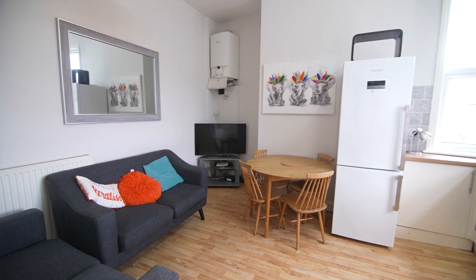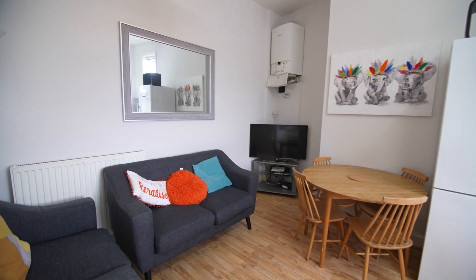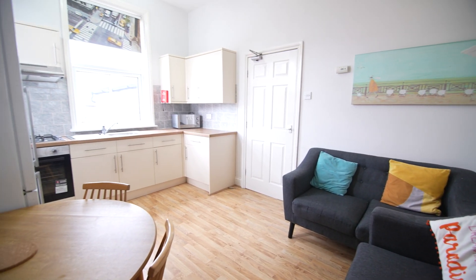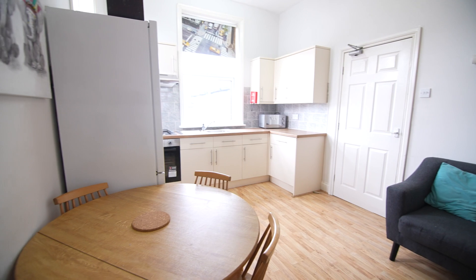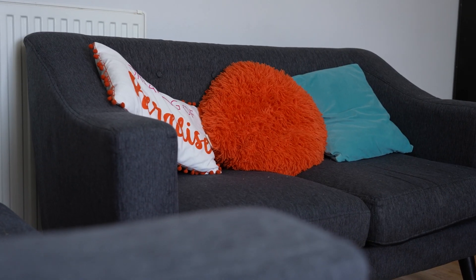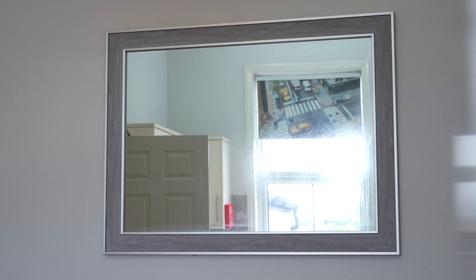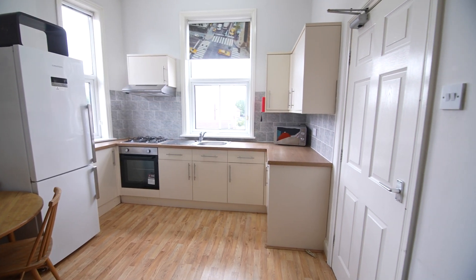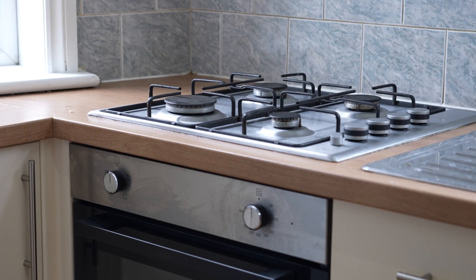As we move through the flat we come to the living area which comes equipped with lots of comfortable seating, a flat screen TV and a dining table. Moving through the open plan living area we come to the kitchen space which has everything you need for student life.